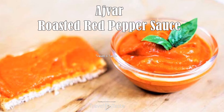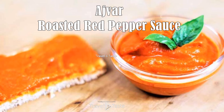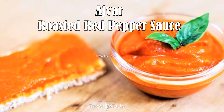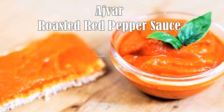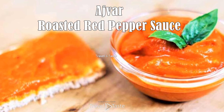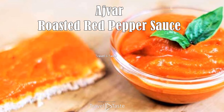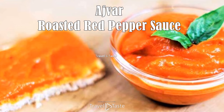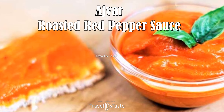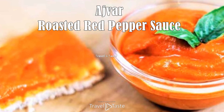Ajvar — roasted red pepper sauce — is produced from ripe red peppers picked in the fall. The peppers are traditionally roasted over direct heat until their skin chars and they collapse. After roasting, they are seeded and peeled before being crushed into a thick paste and mixed with various condiments. The consistency may vary from a fine paste to a chunky mush, but every ajvar is equally good.